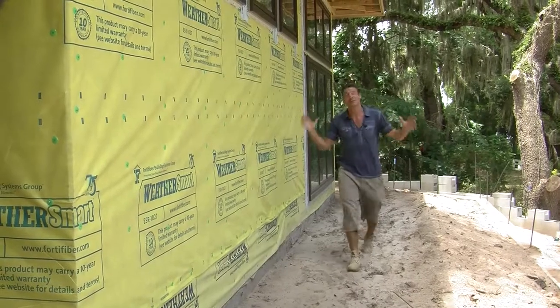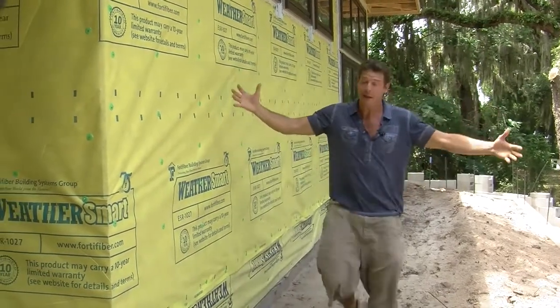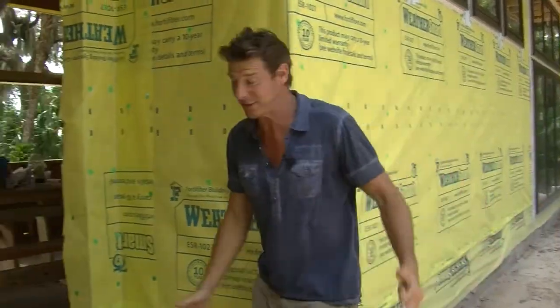Hey, welcome back to the Next Gen First to the Future Home. As you can see, there's been lots of change since our first day. Now come inside and check out the progress.